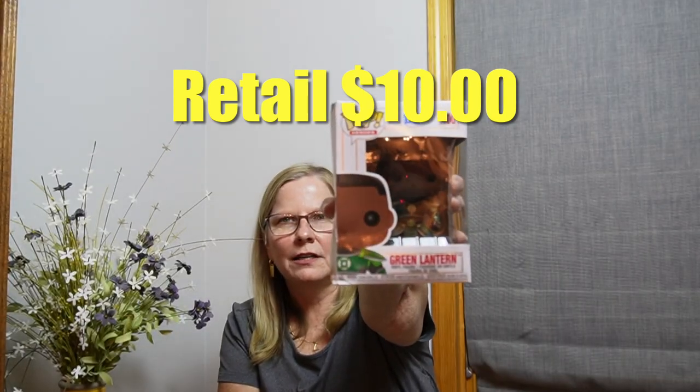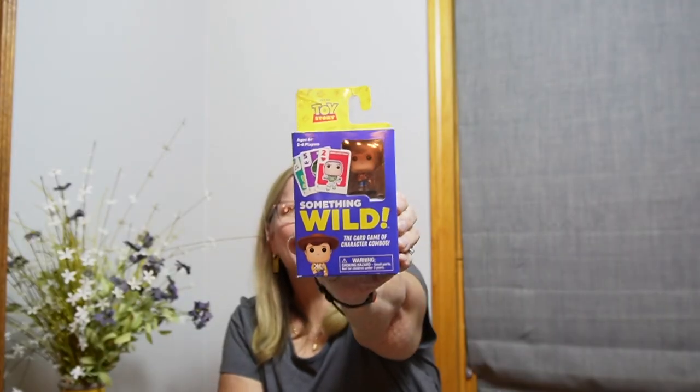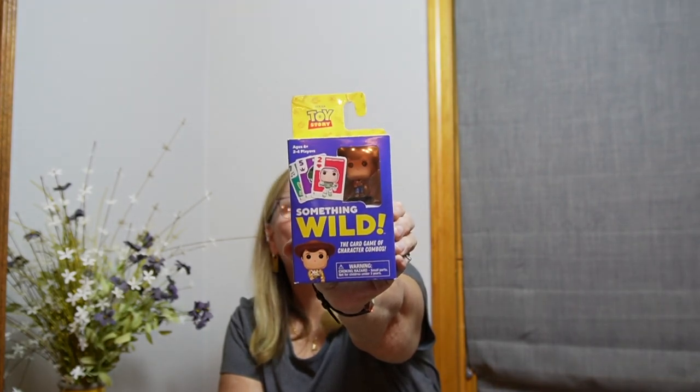Then we have one of these, which I was afraid I was going to get a lot more of. I'm not a big fan of these, but this is a Green Lantern vinyl figure — Pop Heroes, DC — which I think would be popular. These are like seven or eight dollars. Then we have Something Wild, the card game of character combos. It comes with a Toy Story figurine — Woody — a quick and easy card game with your favorite characters.